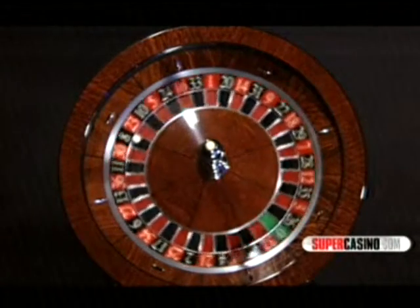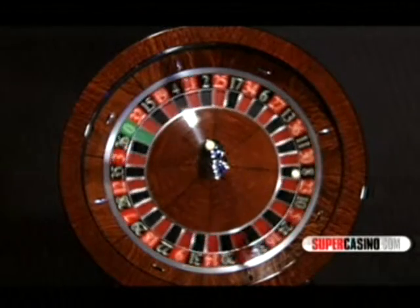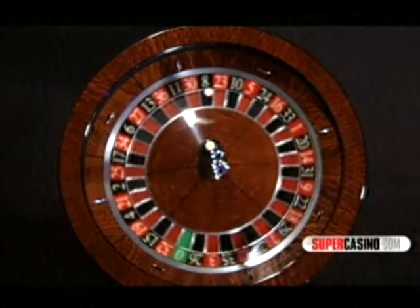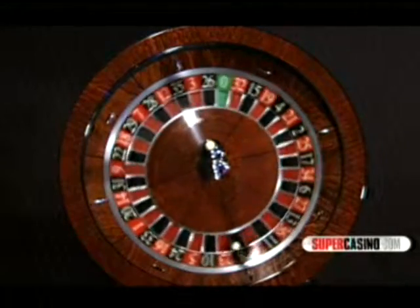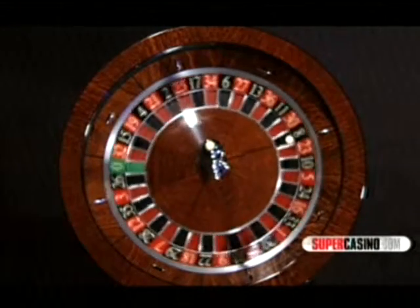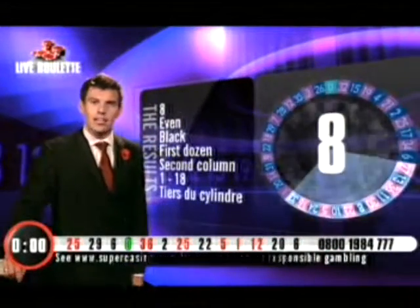The result: it's black, it's even, first dozen, second column, it's a low number. It's confirmed — just there. New game.